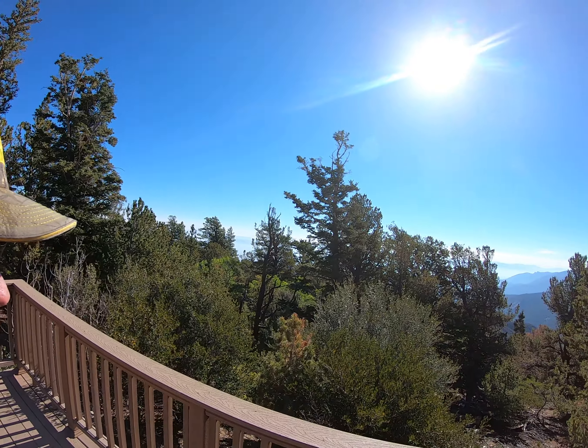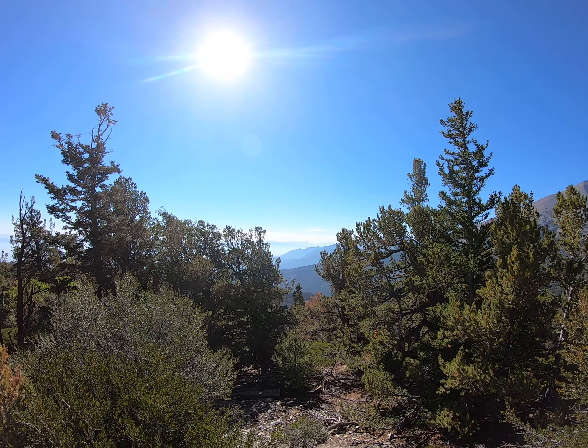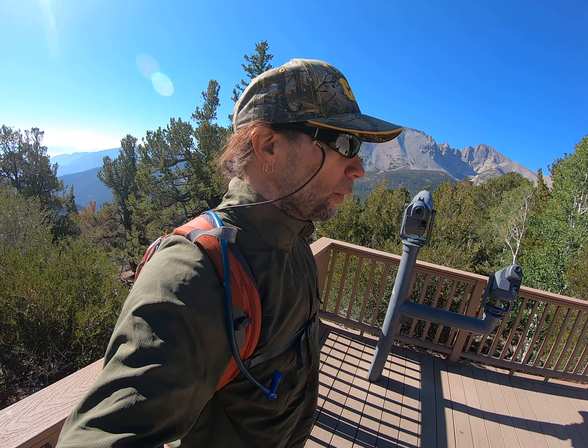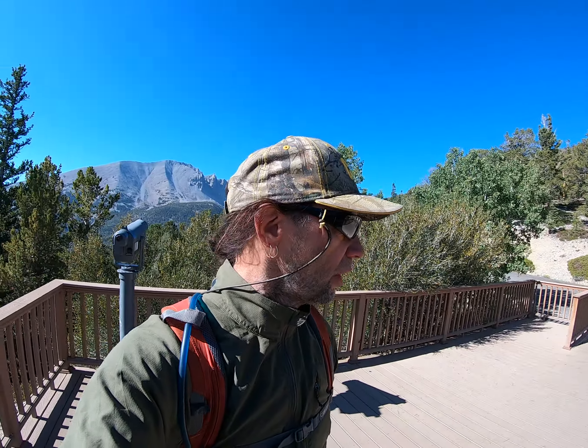We're at Great Basin National Park, and I was hoping you could see the road twisting and turning here. This road is about 12 to 13 miles up to Wheeler Point Lookout. As the crow flies, the horizontal distance is probably three miles — the way you twist and turn up this hill.